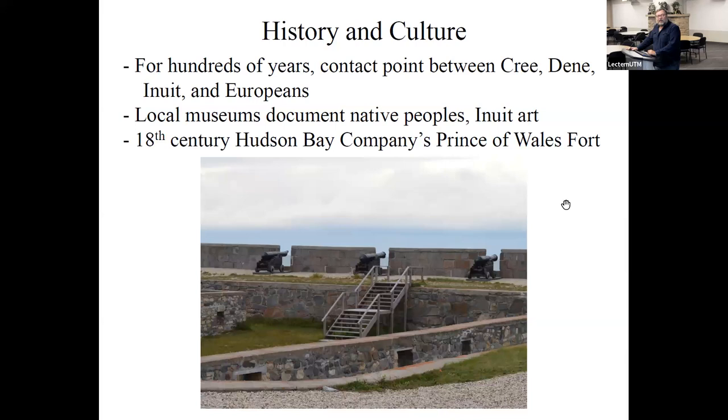Churchill is an interesting place historically. For hundreds of years it's been a contact point between several Indigenous groups — Cree, Dene, Inuit, and Métis — and Europeans. Across the river is the Prince of Wales Fort, which we plan to visit during the course. This is the original Hudson Bay Company fort. There are also several good local museums in town documenting local history and Inuit art. These are all places we'll try to visit. It's a busy course but we'll make sure you get at least one free day in town to explore.